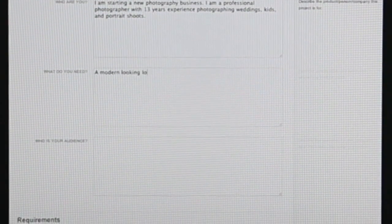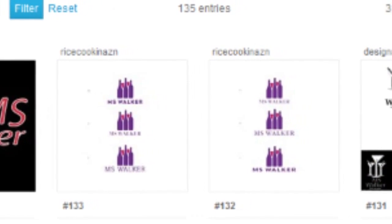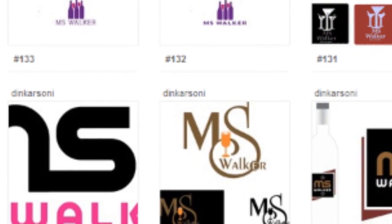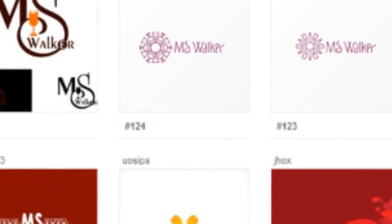What actually came out was that a few people came up with something completely different — not what we were looking for for that project, but really intriguing. In one of those, we actually created a second bid to buy it, and it became our corporate logo. We actually wound up with two complete projects out of one go. It was wildly successful from our point of view.